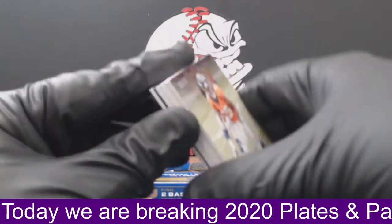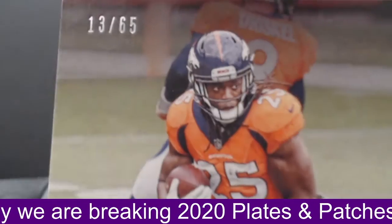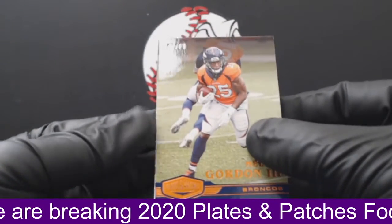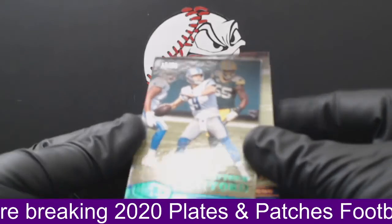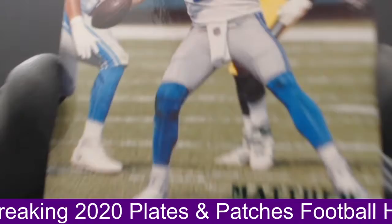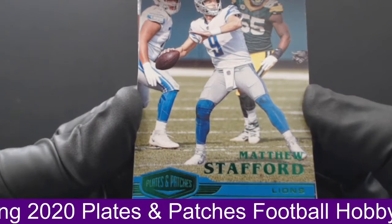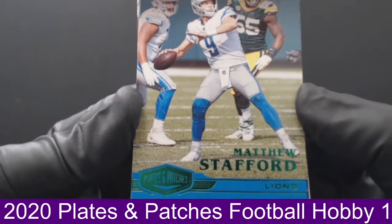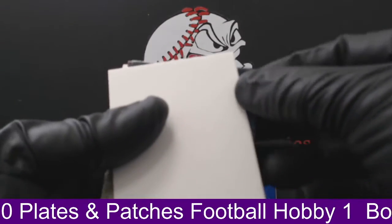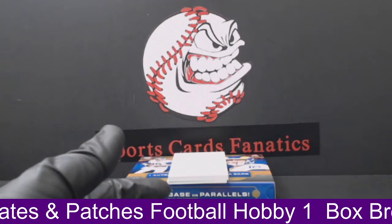First card up is for the Broncos — Melvin Gordon III, numbered to 65, 13 of 65 for the Broncos. Next card up is a green parallel for the Lions, Matthew Stafford, numbered to 25 — 17 of 25 on the green parallel base. That goes to the Lions and Angelo M.